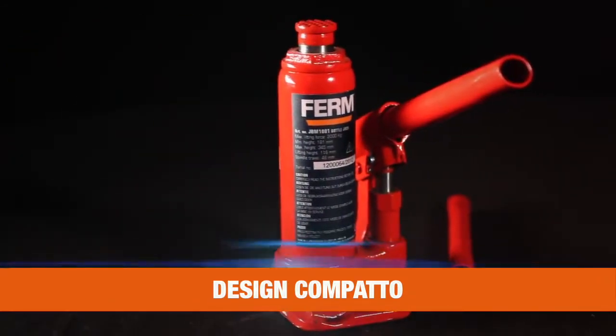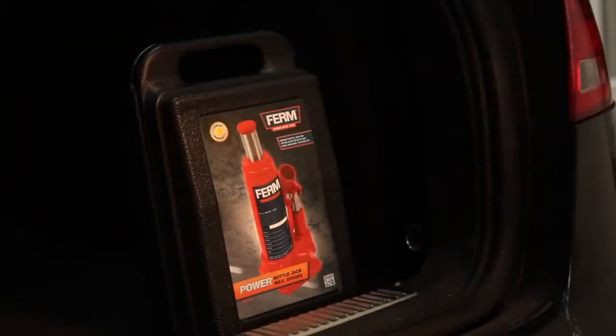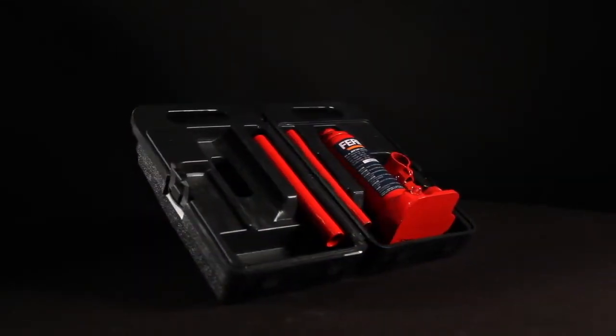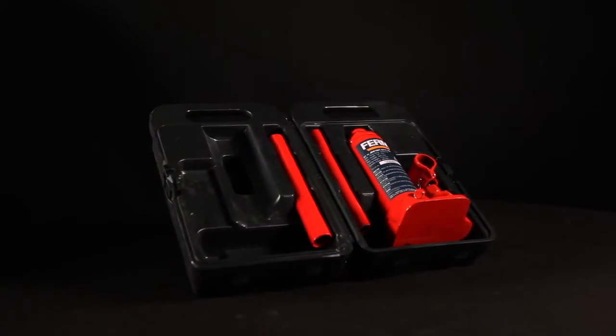A small and compact design, easy to place and store, and very powerful. Delivered within a heavy-duty storage case for easy transportation and a longer lifespan of the Power Bottle Jack.